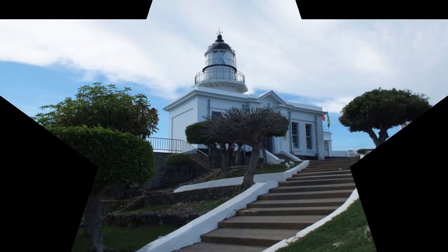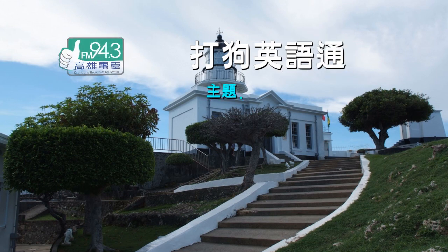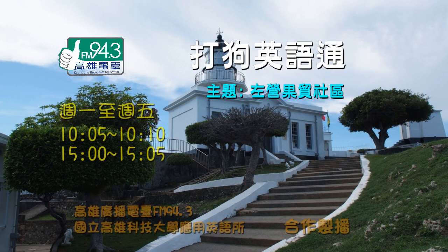Do you want to know more interesting places in Kaohsiung that you won't want to miss? Dago English Classroom is on air! Welcome to KBS English. I'm Hailey. I'm Karen.